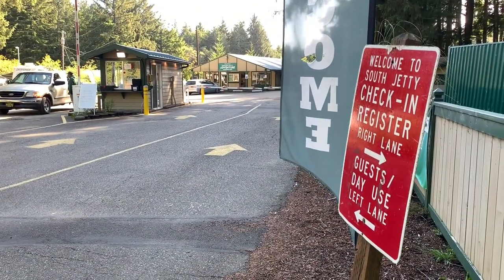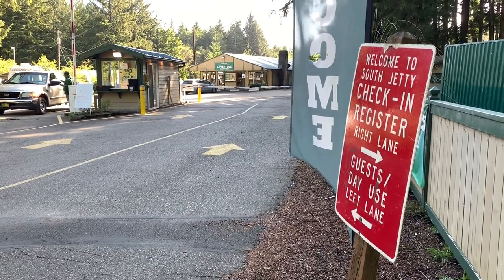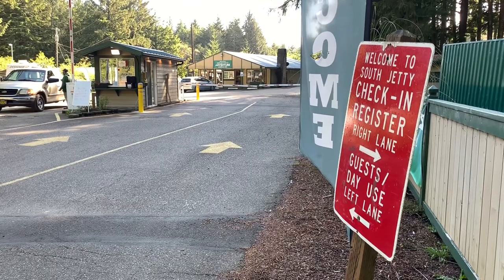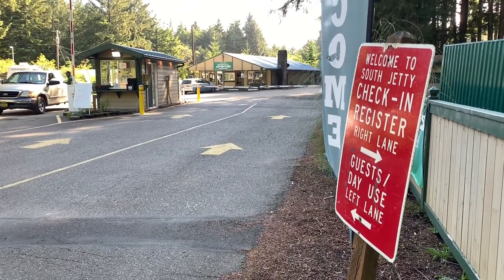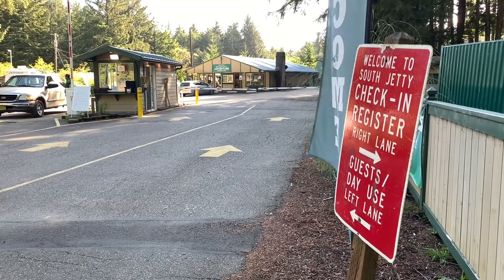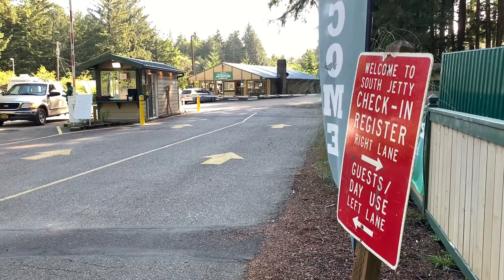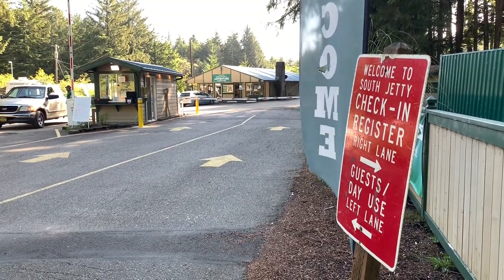After you check in and pass through the gate, you're going to have a decision to make — you can turn immediate right, immediate left, or go straight ahead. I'd recommend going straight ahead. I'm going to show you some nice campsites with new gravel and 50-amp hookups that you might want to check out before looking at other areas of the park, and I'll show you the best campsites in the several different loops here.